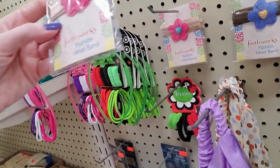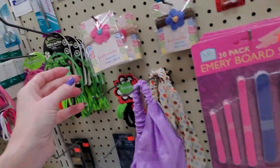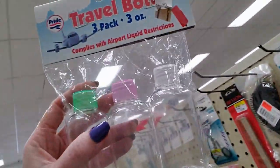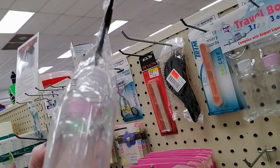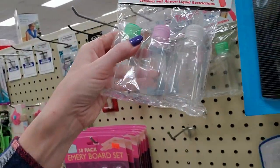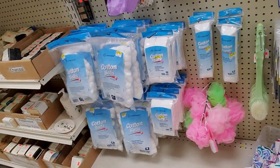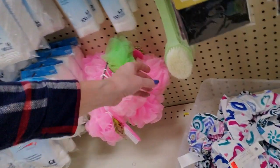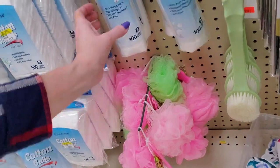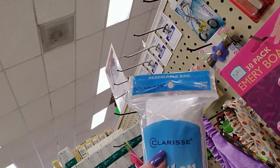Oh, this is cute — look. This is a little headband with a flower. Emery boards — I found these at Dollar Tree. They're a dollar, obviously. But these are great. They're a lot cheaper at Dollar Tree than they are at Target or Walmart. We have scrub brushes for the bath. Clarice. Hello, Clarice. That actually wasn't in the movie, but I swear it was.